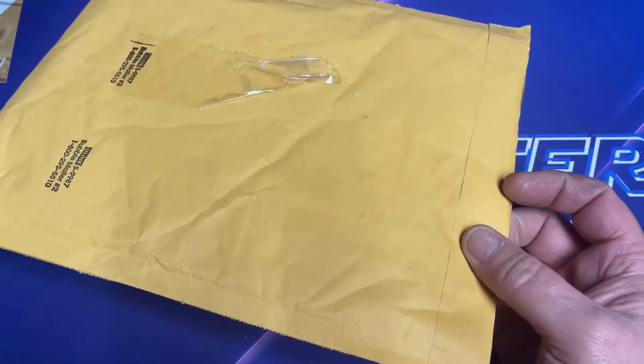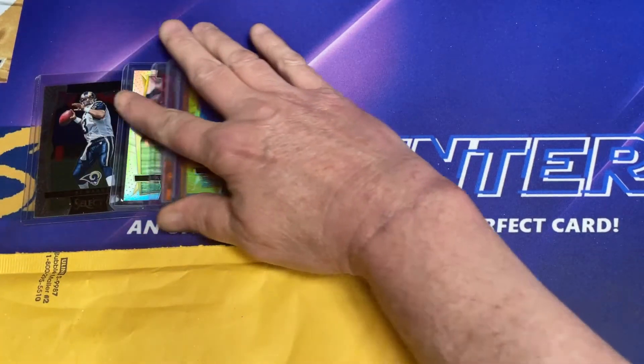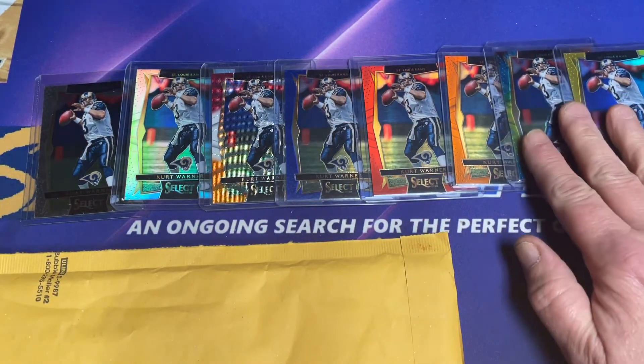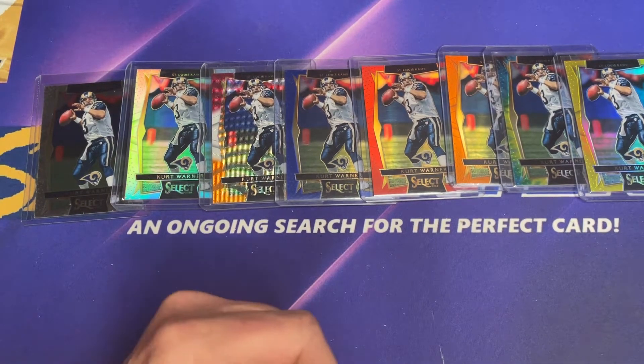I'm gonna start off here. I don't know if you remember back, oh maybe freaking 10 or 15 videos ago, I did the 2016 Select Kurt Warner rainbow. And in order to finish this rainbow at that time, all I needed was a green and the black one. Neither of which I found.